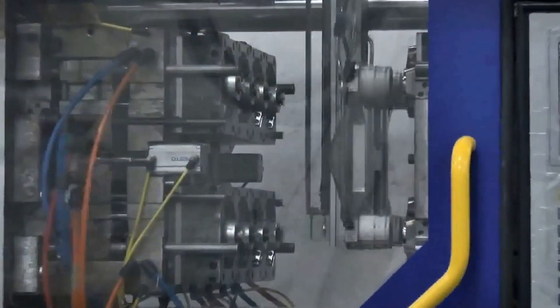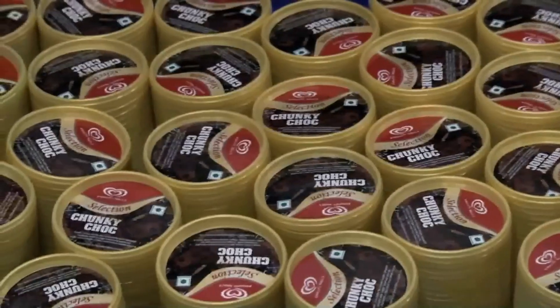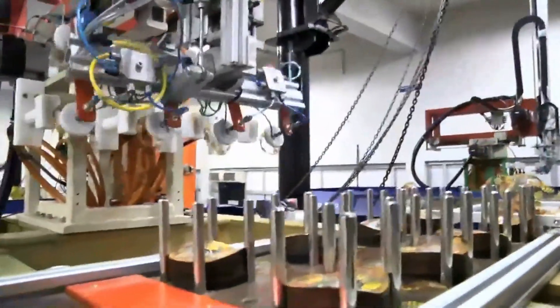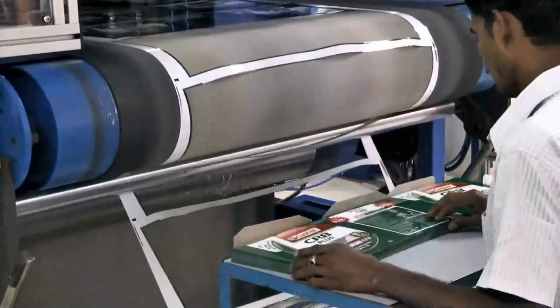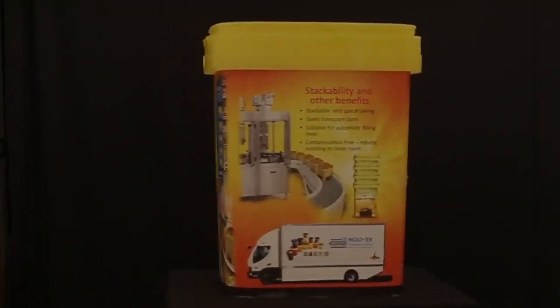The company currently operates 10 processing plants and three stock points across India, with a total capacity of 40,000 metric tons per year. Moltech is also India's first and only fully backward integrated company with a state-of-the-art integrated facility for in-mold label decoration. In 2011, Moltech pioneered the in-mold labeling process in India by installing robots imported from Taiwan.